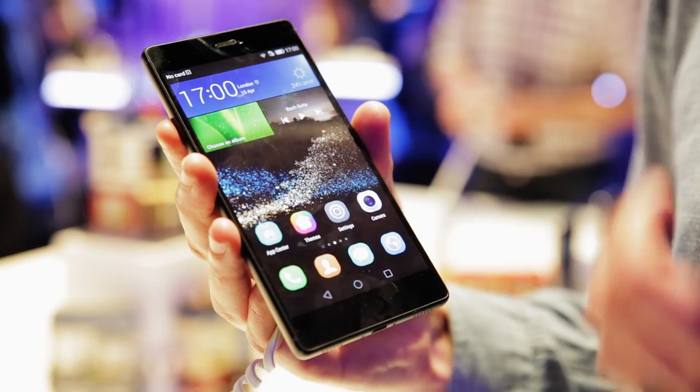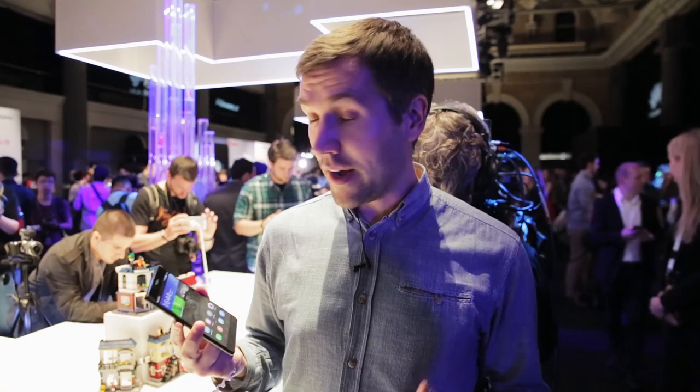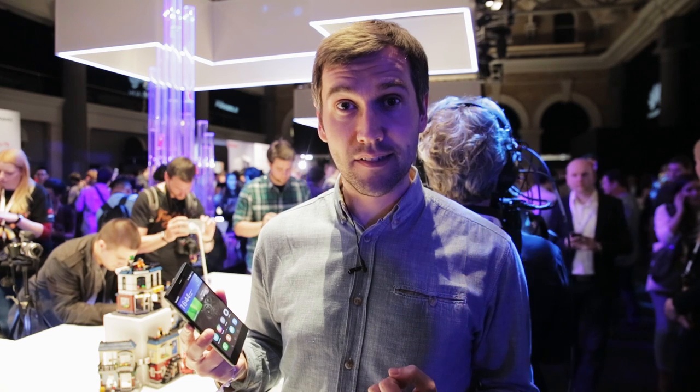This is a Huawei P8, the Chinese manufacturer's brand new flagship smartphone. We're going to take a look at some of its key features.